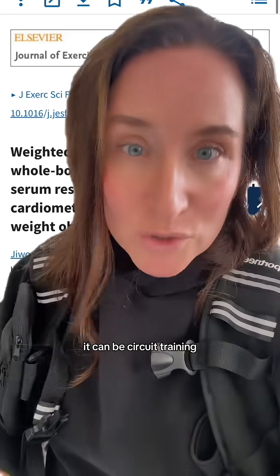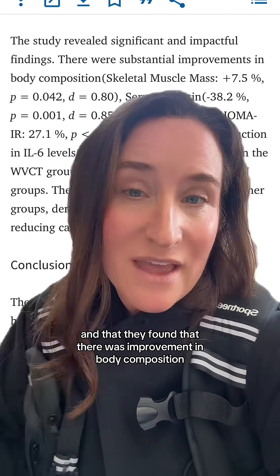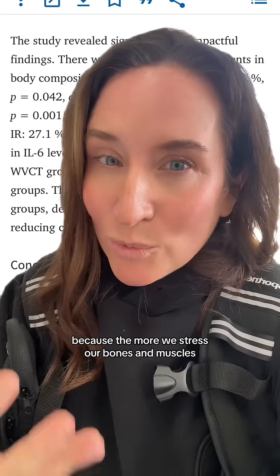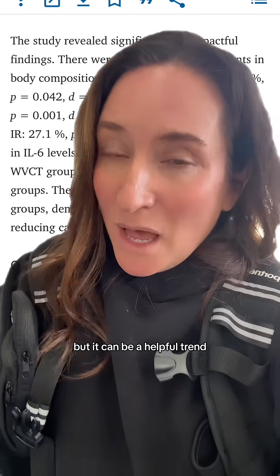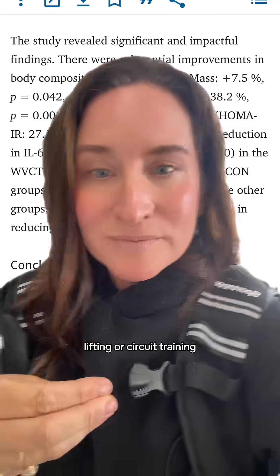Even though the study numbers were small, the study did show significant and impactful findings. They found that there was an improvement in body composition, specifically skeletal muscle mass, because the more we stress our bones and muscles the more they will grow. This is why weighted vests are a trend, but it can be a helpful trend, especially if you are weight training, lifting, or circuit training.